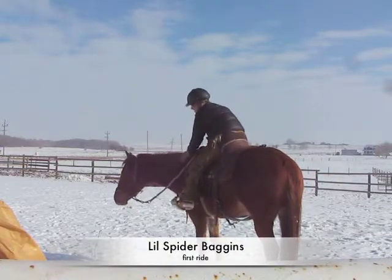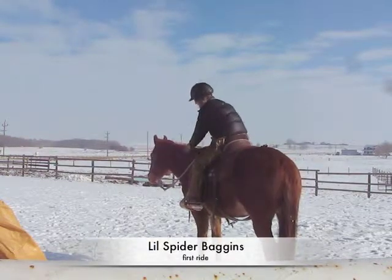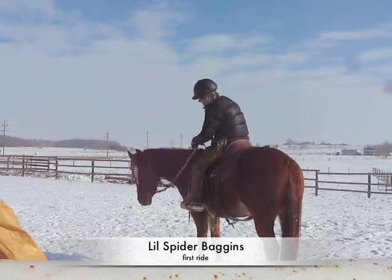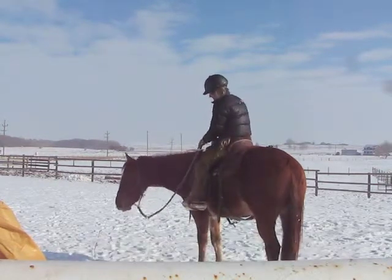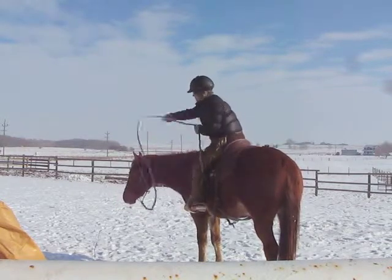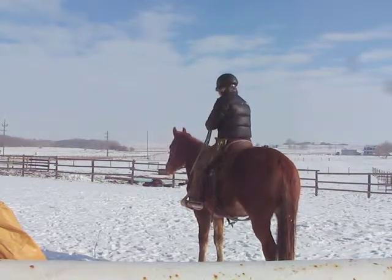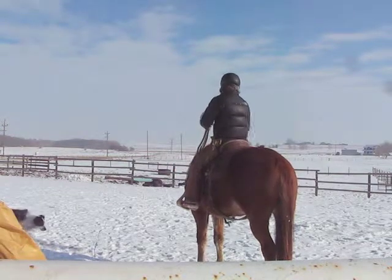The first time on, I'm not going to ask too much. If he wants to move his feet, he can. I'm just going to ask him to tip his nose for me. I'm going to keep things separate so that I'm either moving his head or my legs, but not asking for both things at the same time on the first day. It's all about separating the cues.